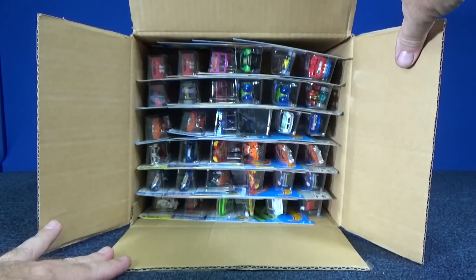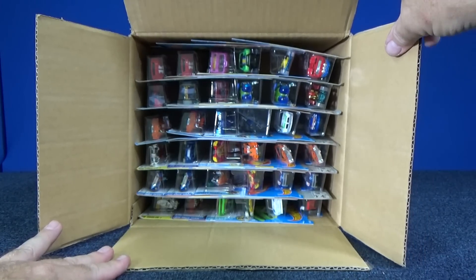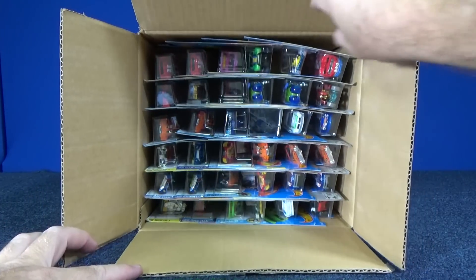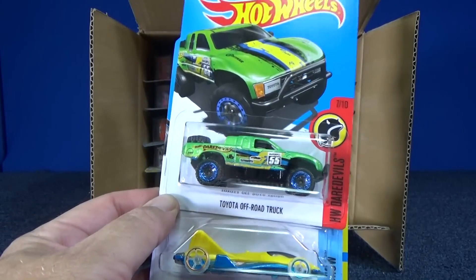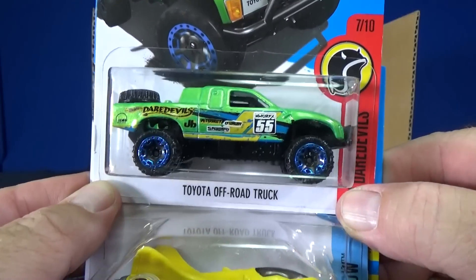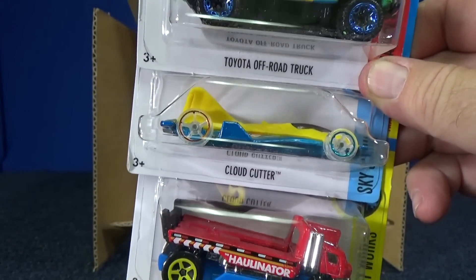The basic and the super for this case are Doom Crusher and Carbonic. I don't see either one at a glance, but let's check them out. It's not the Doom Crusher — it's a truck, the Toyota off-road truck, looking pretty good in bright green. I have to get this one to Amanda; she likes that green. Her room is painted green, as a matter of fact.